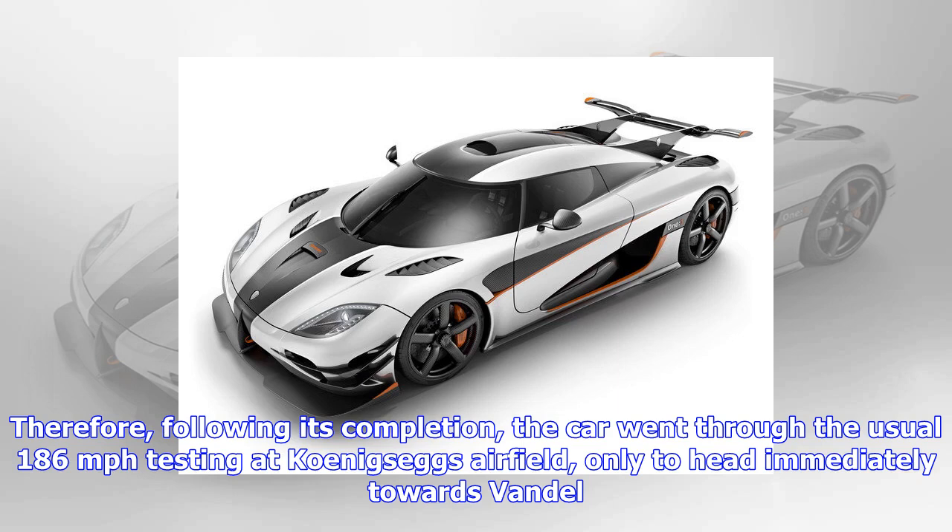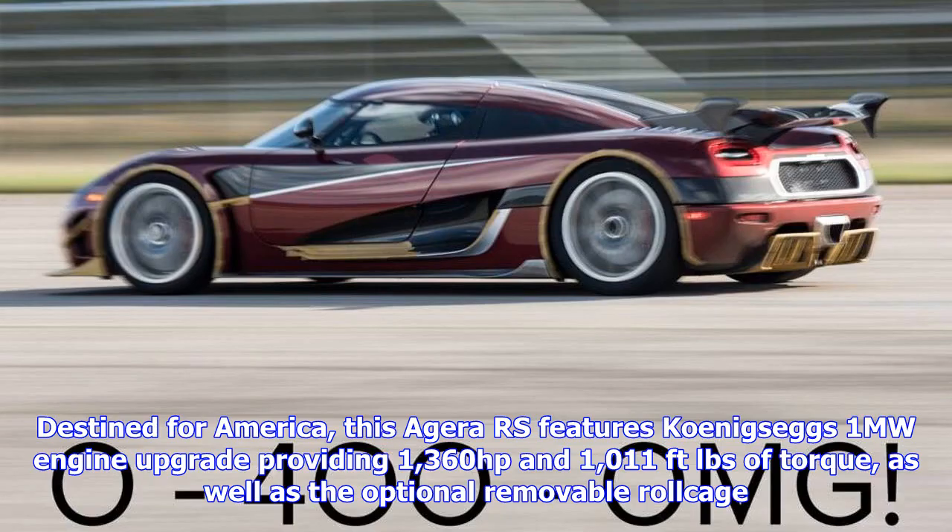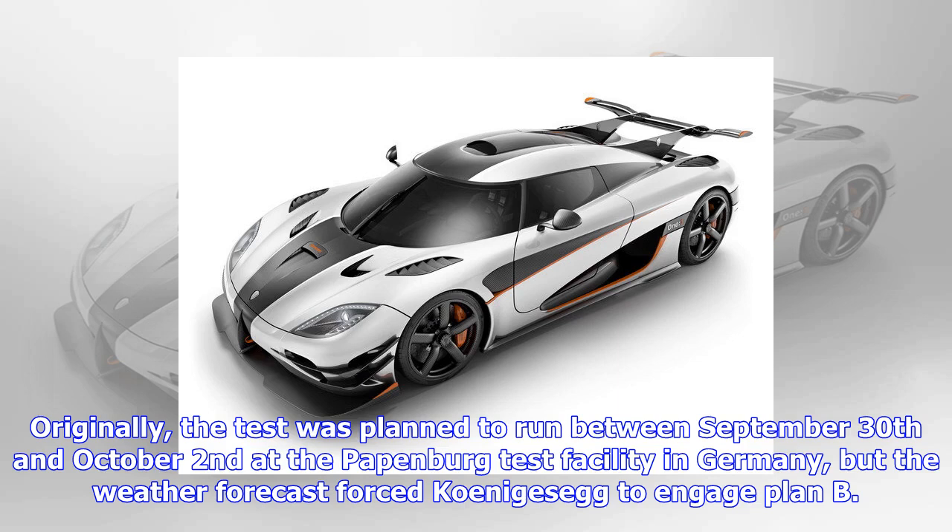Following its completion, the car went through the usual 186 mph testing at Koenigsegg's airfield, only to head immediately towards Vändel. This former base for the Danish Army Air Service was closed for military purposes in 2003 and became the largest solar farm in Scandinavia. Destined for America, the Agera RS features Koenigsegg's 1-megawatt engine upgrade providing 1,360 horsepower and 1,011 ft-lbs of torque, as well as the optional removable roll cage.